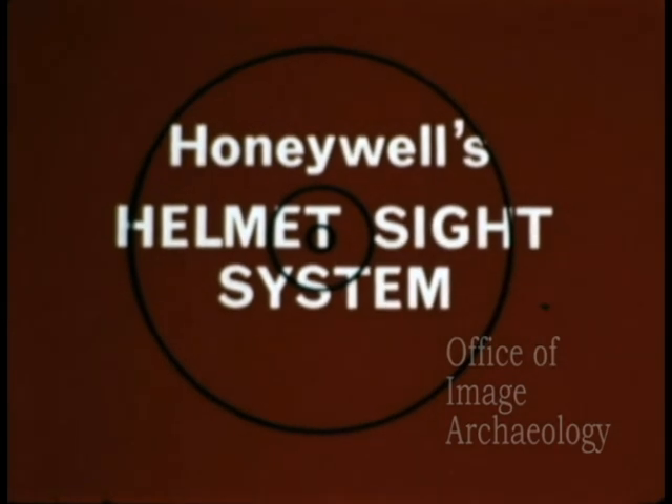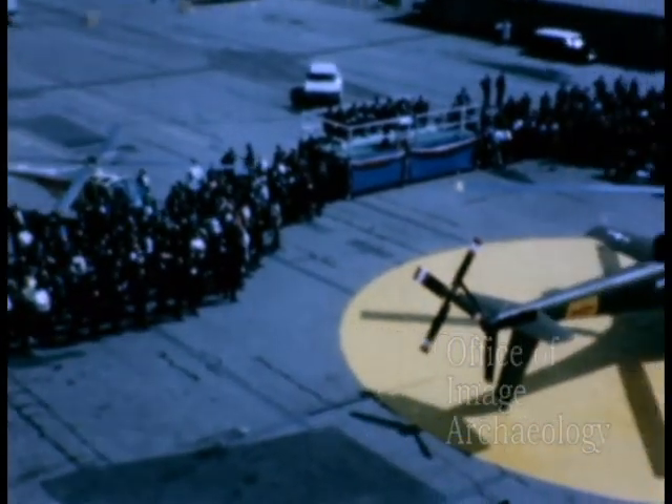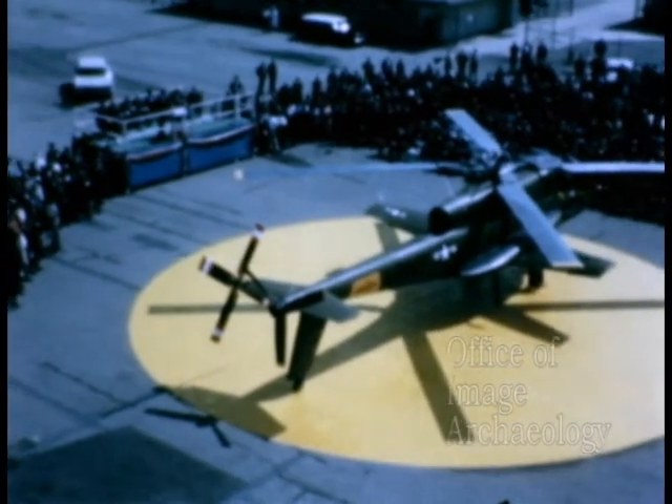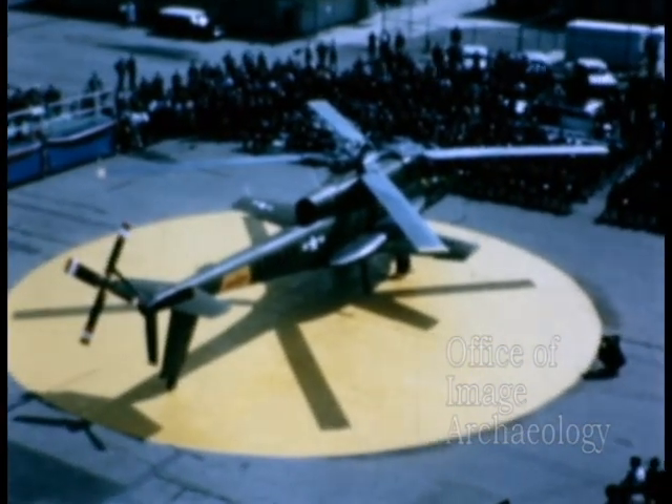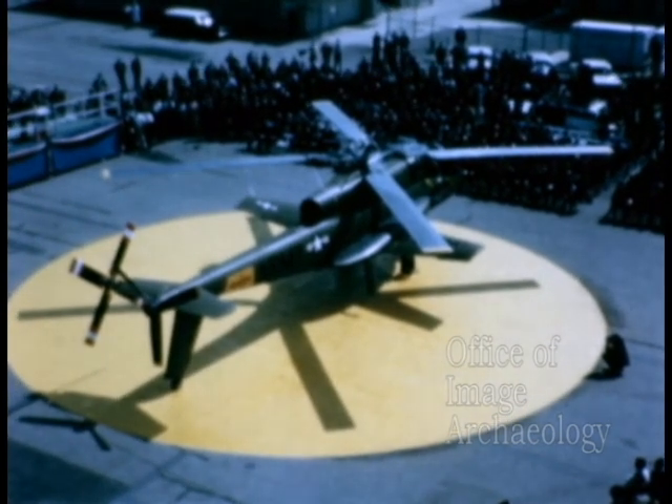In June 1966, Honeywell received the first contract ever awarded for an operational helmet sight system for application to the new Army AH-56A Cheyenne helicopter.